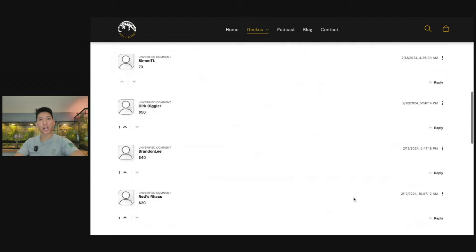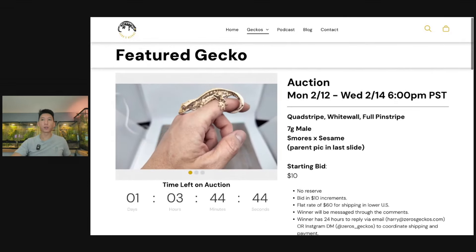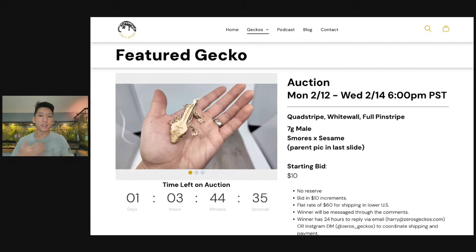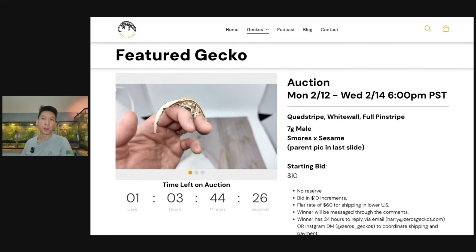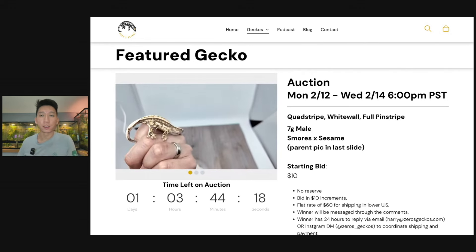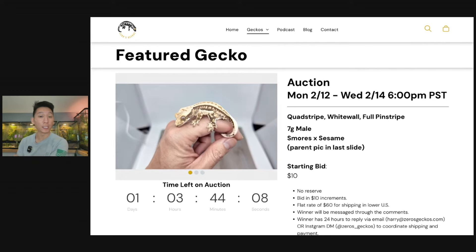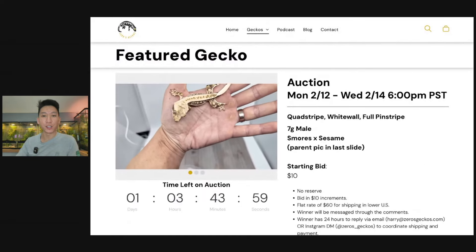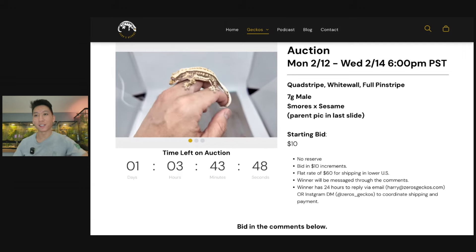My third auction back-to-back is a quad stripe with some good white wall — it's a full-pin seven-gram male. This one isn't as popular; it's only at $70 right now from Simon. It ends on Valentine's Day, Wednesday at 6 p.m. The first two auctions did really well — I'm surprised there's so much action. This one has less action but it's still okay. Simon, if you win this, it's a steal at $70 — it's a pretty clean animal. I think this is a cool, simple feature on my website.